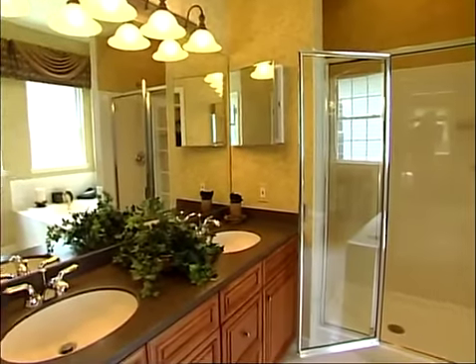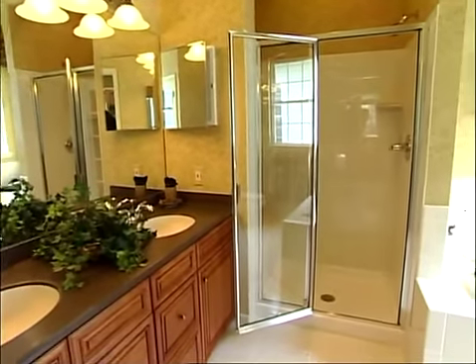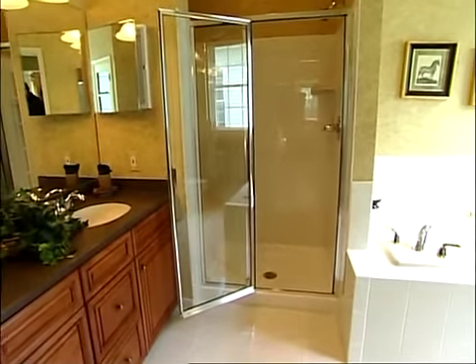The luxurious master bath features his and hers vanities, a Roman soaking tub, and a separate oversized shower.